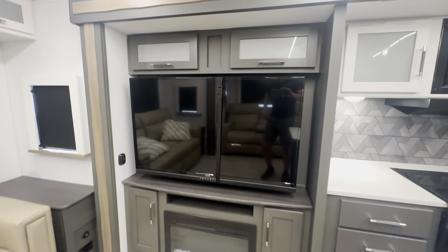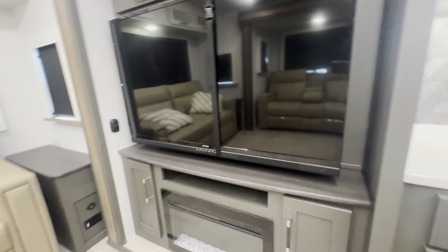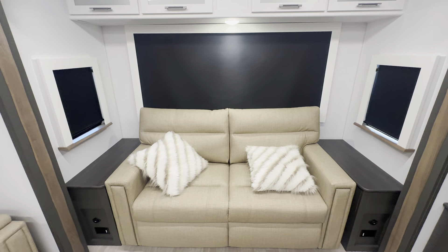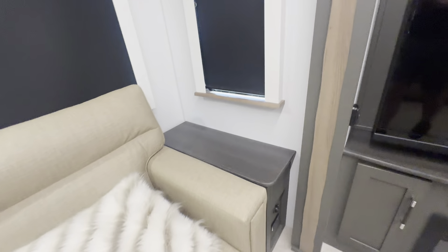Across from me is the entertainment center with a very large TV on a swing arm, so you can angle it how you want. You got the fireplace down below — I like that they didn't go with the full-size one because you do get some tall storage. This is a pullout tri-fold sofa, so you can sleep two people comfortably. You get hidden storage on each side that lifts up, plus lit overhead storage.